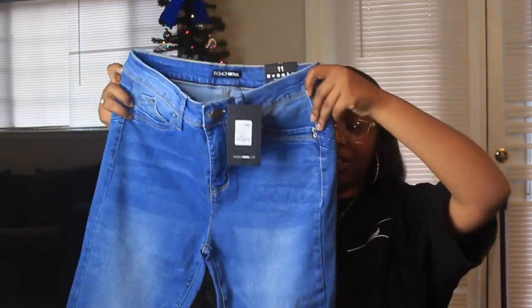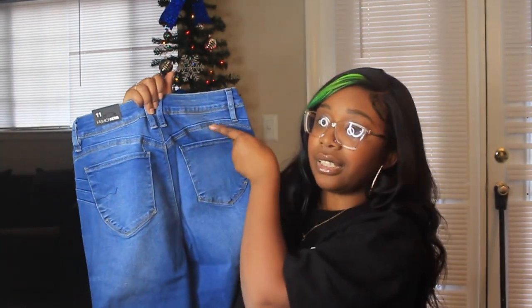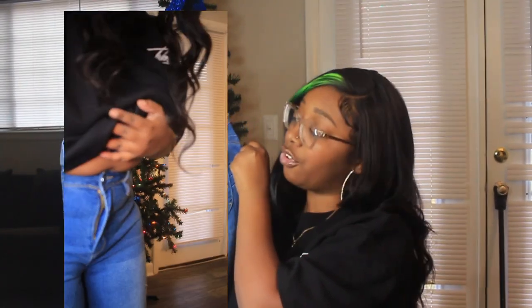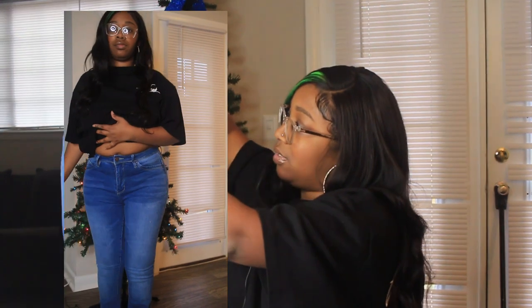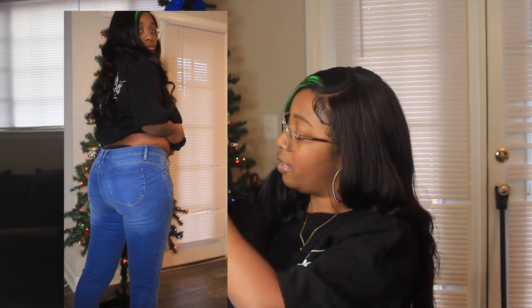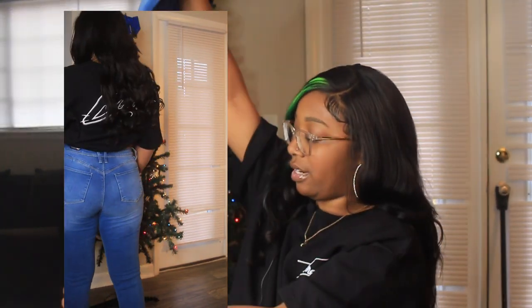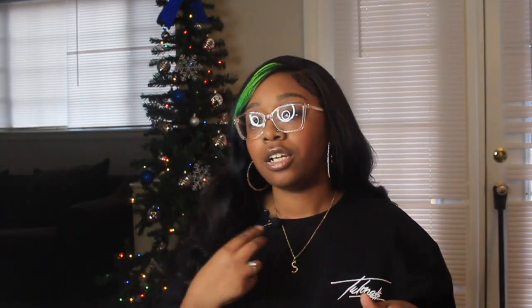The last Fashion Nova jeans are regular flare jeans with a nice wash. You can see how Fashion Nova does that dip in the stitching — that's what makes the body look good. However, the front pockets are fake: they're stitched closed. The back pockets are real, but why would I want to put something in my back pocket? Anyway, they're tight all the way down and then flare at the bottom, giving you shape definition.